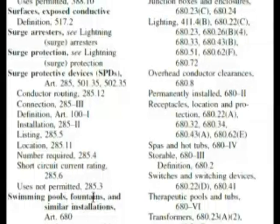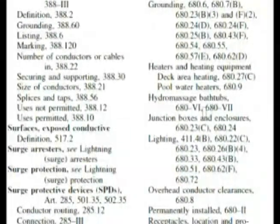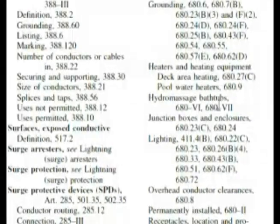Here we are at the index — swimming pools, fountains, and similar installations: Article 680. We've been here before in the index, and it continues on the next column. If you went in the index and looked up hydromassage bathtubs, you would pretty much find the same thing right here, so in this case it wouldn't have mattered.